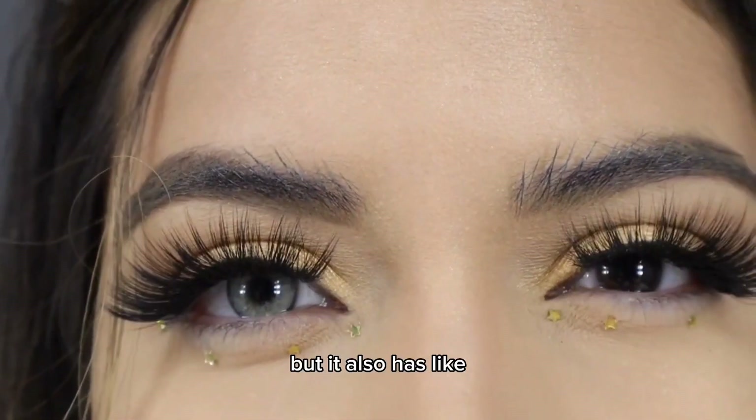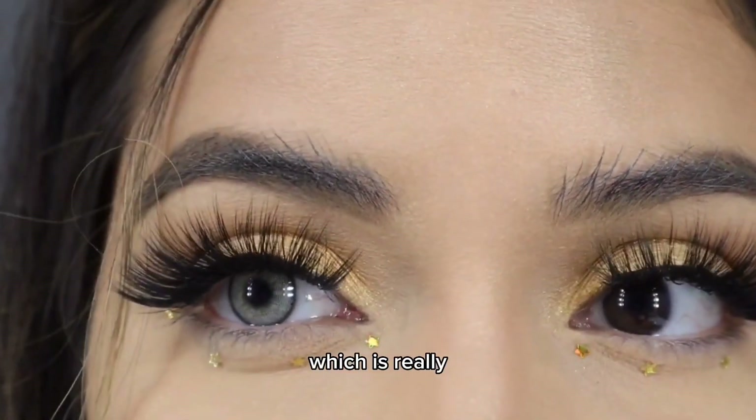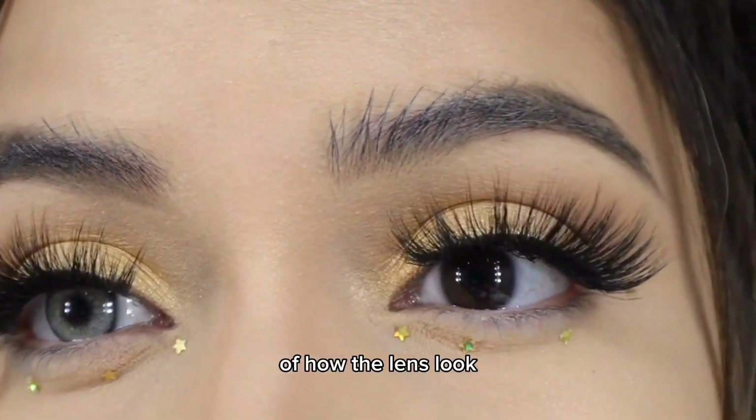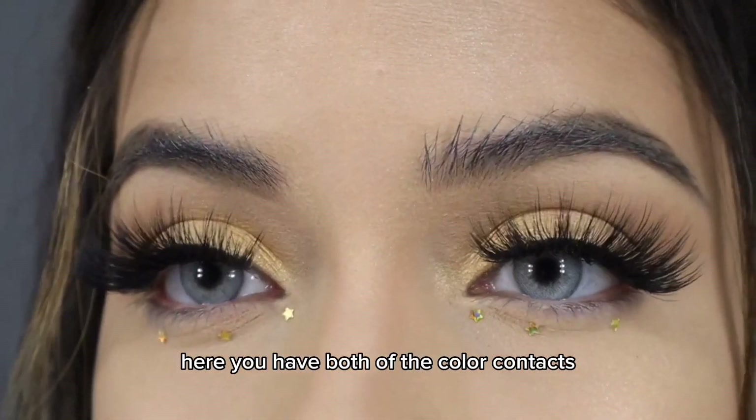It's like a grayish but it also has like that greenish tint to it, which is really really beautiful. I really like how the lens looks. It's really really beautiful. Here you have both of the color contacts.